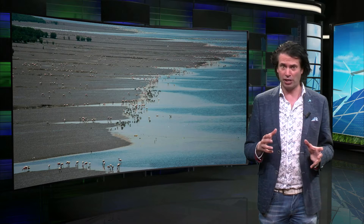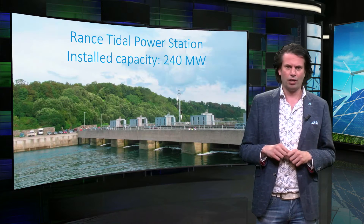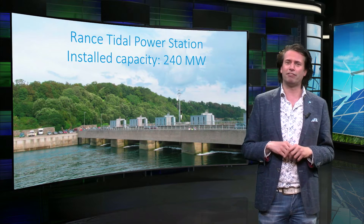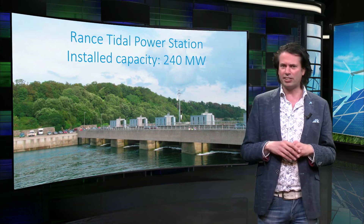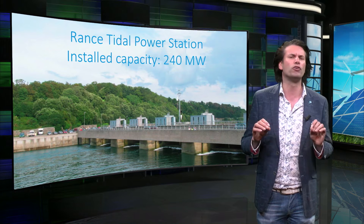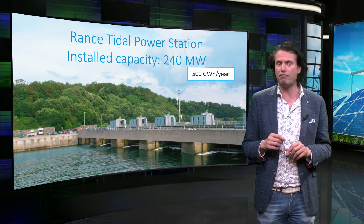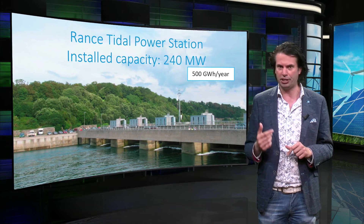Another way of harvesting tidal energy using turbines in a tidal flow in the sea itself will be explained in the next video. The Rance tidal power station in France is one of the biggest tidal power stations in the world, with an installed capacity of 240 MW.